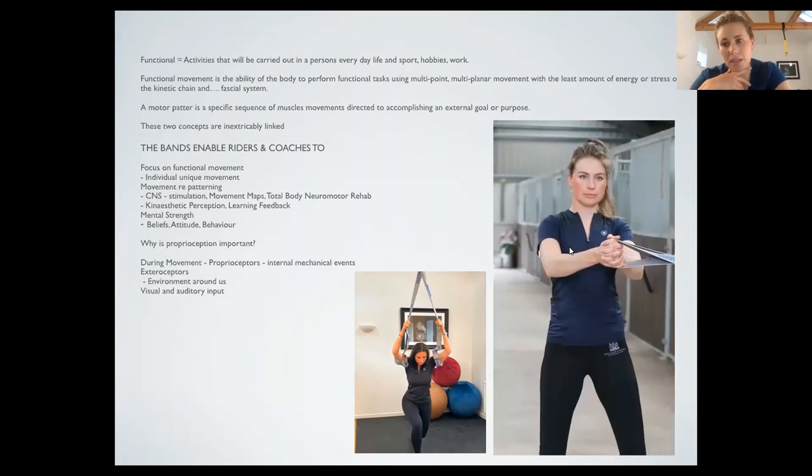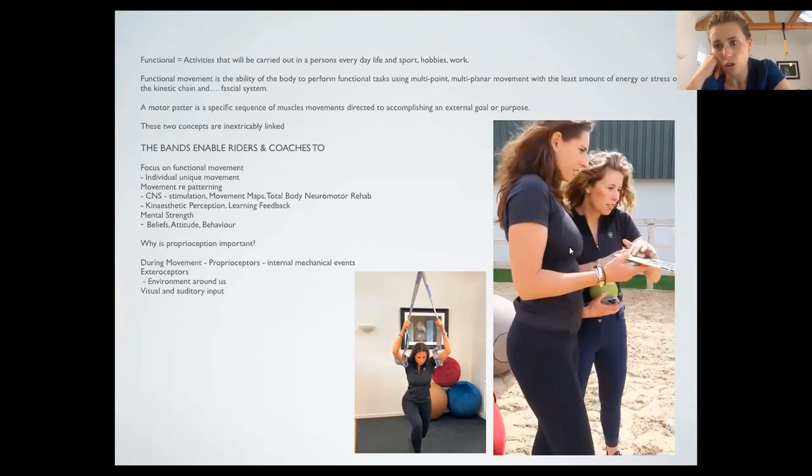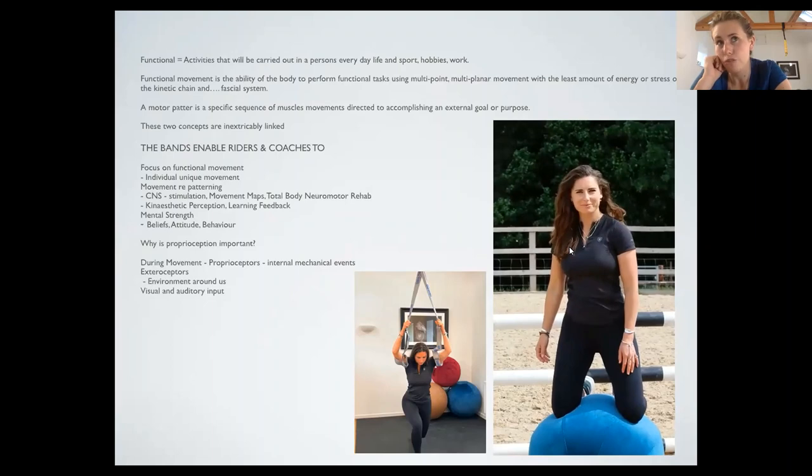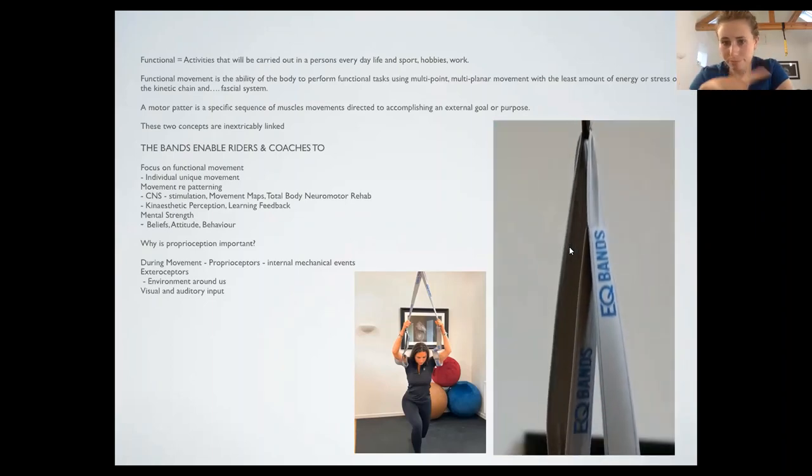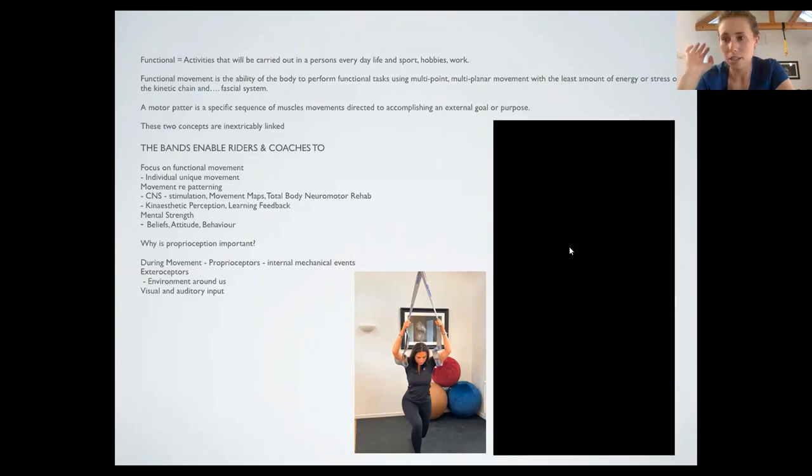The bands come under that as well. There's a lot you can do with them, and that was the whole reason for designing them — you use them on and off the horse so you can just take them to a show, tie them up to a lorry or your stable, and do a lot of resistance training. The bands enable riders and coaches to focus on functional movement — that's the keyword — individual unique movements. For example, polo players use them, getting their swing and going into different ranges, so it's really important to put yourself into that.